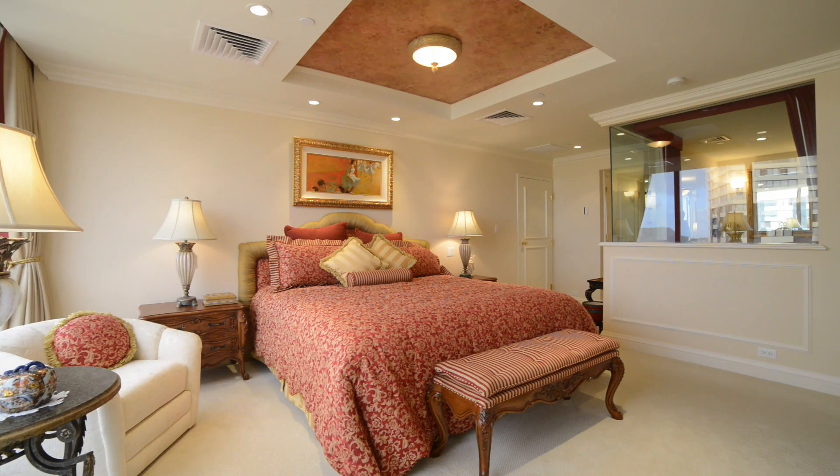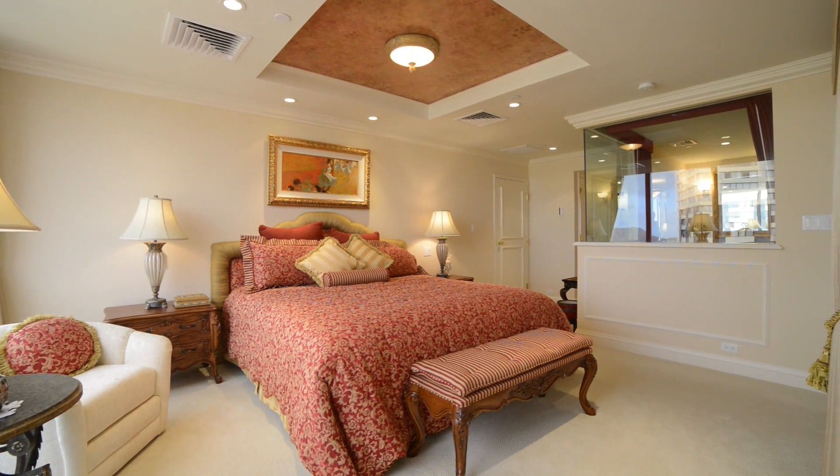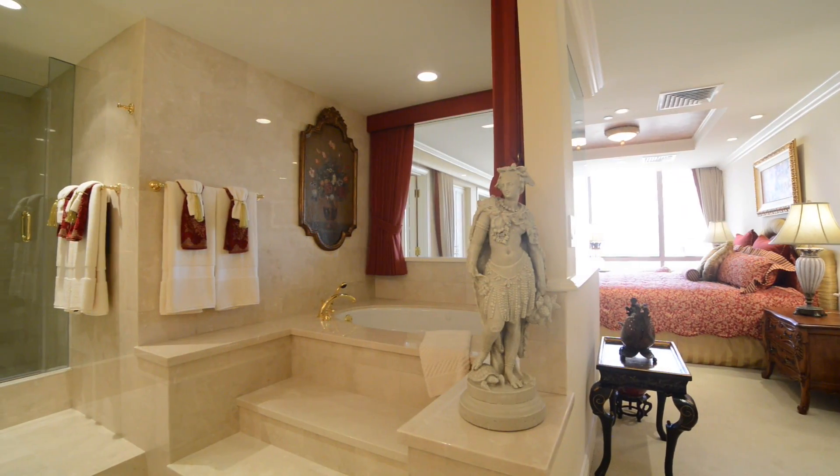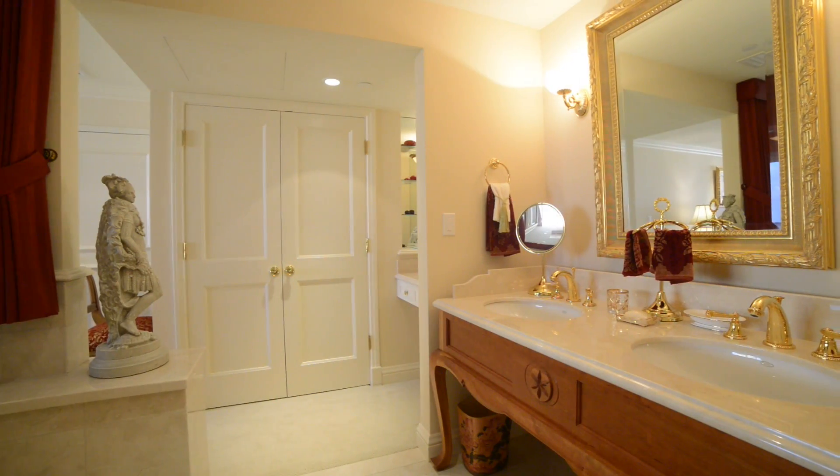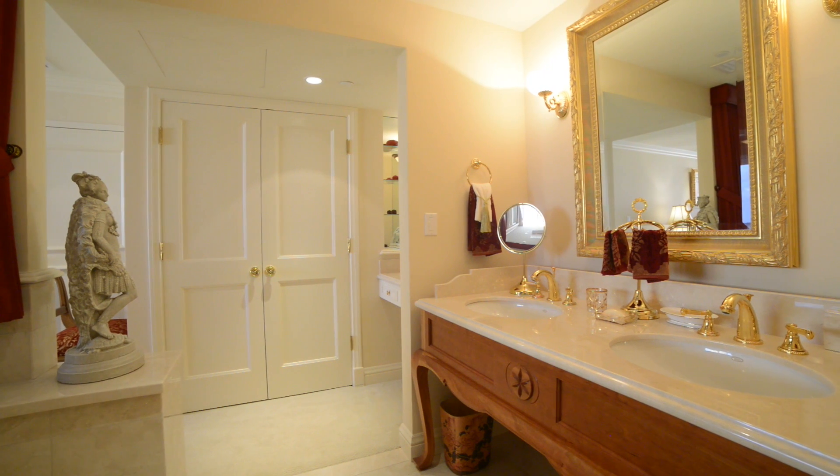Two covered parking stalls are assigned to this penthouse. Built-in cabinets and drawers allow maximum use of the floor, while ornate fixtures and display shelves in the bathroom accent the marble countertops and floors.